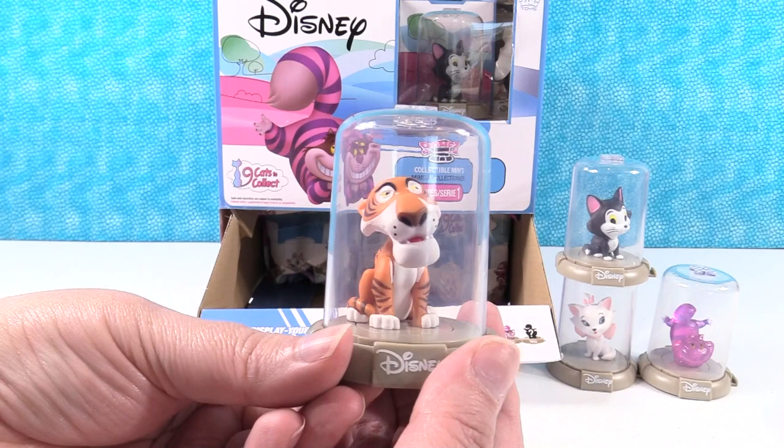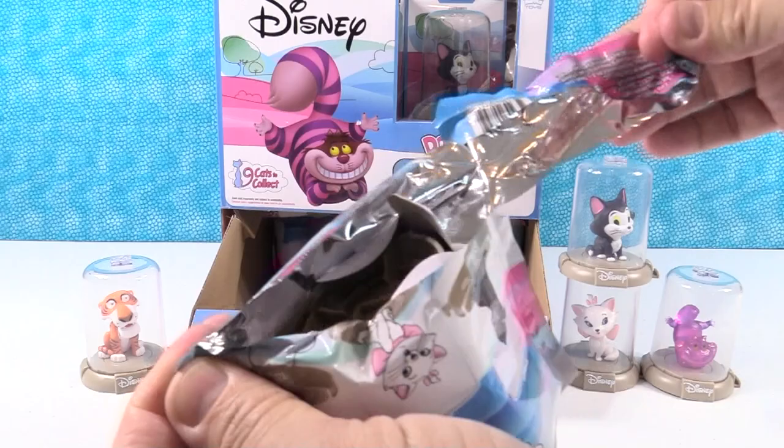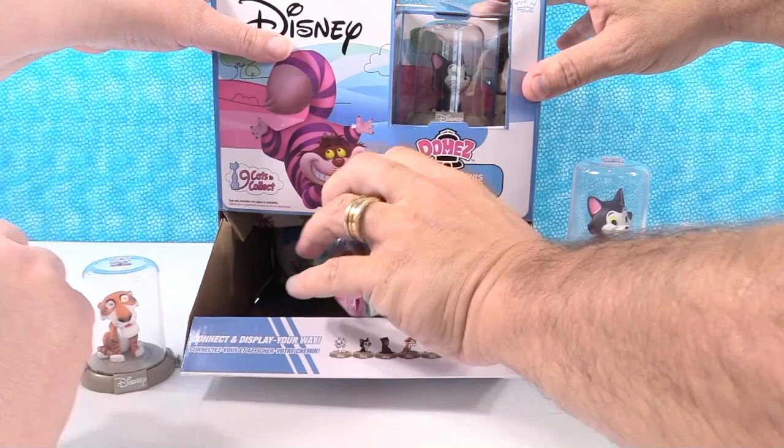What I would really like is a Disney Afternoon version of Domes, so you get the Shere Khan from TaleSpin. That would be great. Our first duplicate of the video — we have Figaro again.